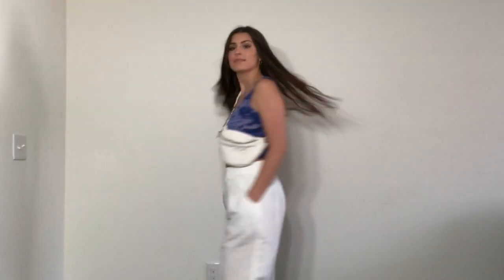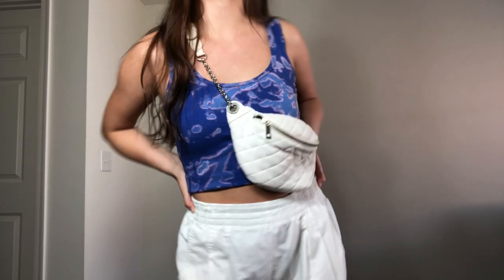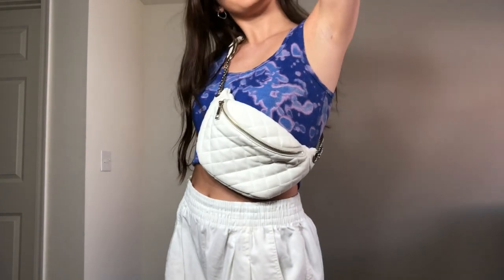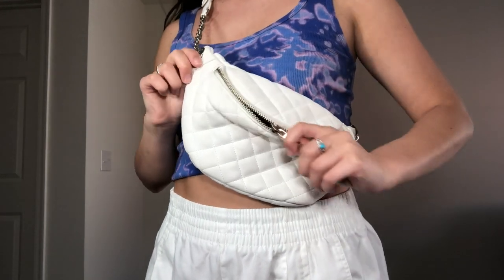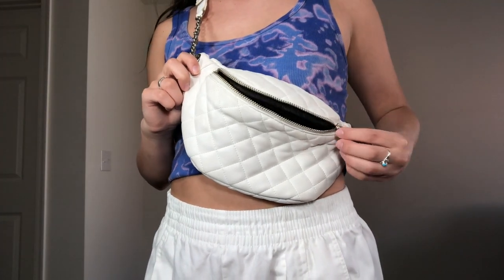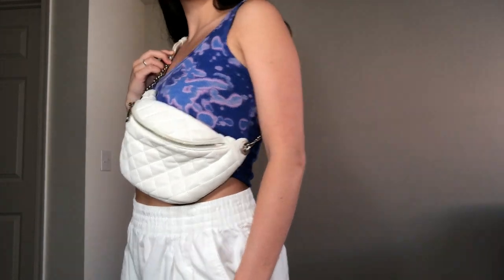This fanny pack has been one of the most high-quality items I've bought on Depop for the price. I actually bought it because I was worried about being pickpocketed while traveling abroad last summer. But I've seriously used it so much more than I could have imagined — from game days to going out thrifting.